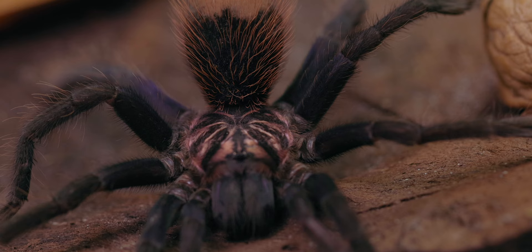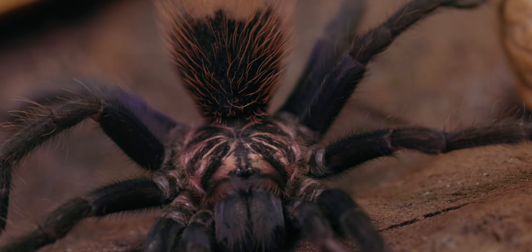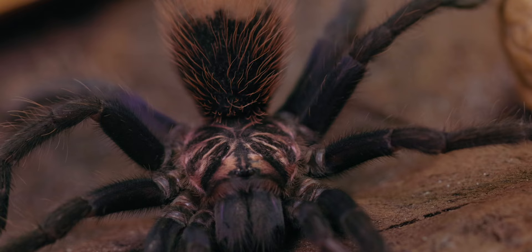A typical Xenestis defense posture features spread-out legs, mostly raised hind legs, and the abdomen put straight in the air, making the spider appear bigger to a potential predator.